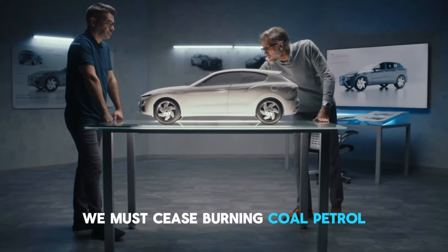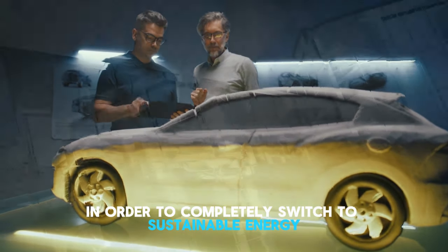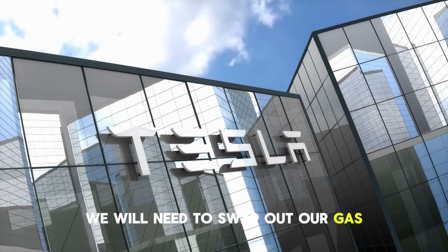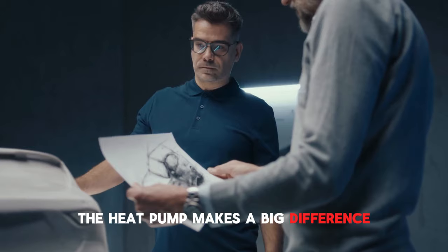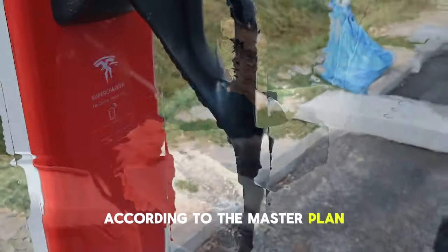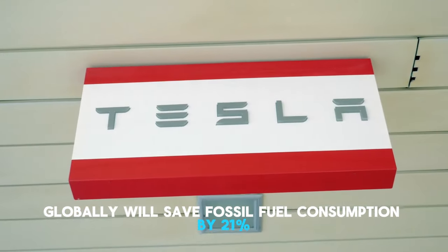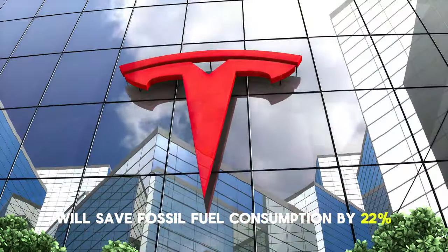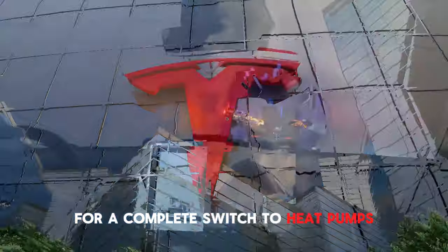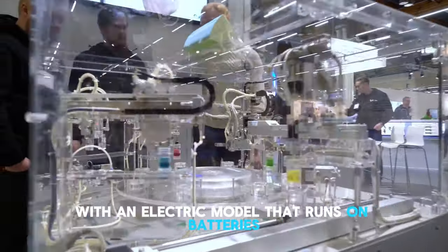In order to accomplish this, we must cease burning coal, petrol, diesel, and eventually natural gas for energy. To completely switch to sustainable energy, we will need to swap out our gas heaters and stoves for greener options like electric heat pumps. According to the master plan, switching to electric vehicles globally will save fossil fuel consumption by 21%, and switching entirely to heat pumps will save fossil fuel consumption by 22%. Furthermore, the financial outlay for a complete switch to heat pumps is about $0.3 trillion, as opposed to $7 trillion for the replacement of every car on the planet with an electric battery-powered model.